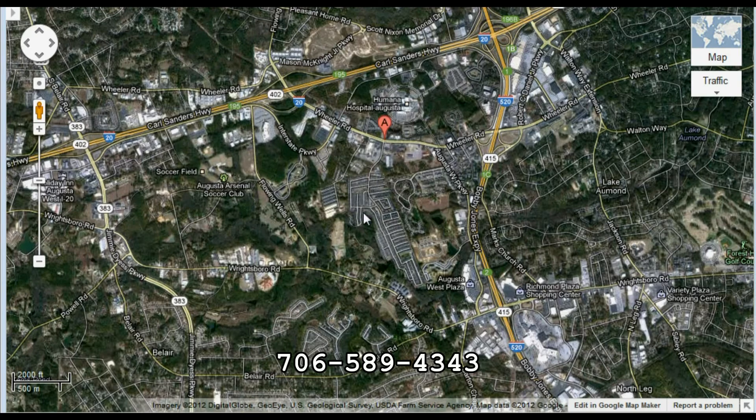I wanted to give you a satellite view of where the subdivision is. It's located in between I-20, which is right here — to the left is west and to the right is heading east. And this is 520, also known as Bobby Jones Expressway. The subdivision is sandwiched in between the two so that there's easy access to either, and yet you're far enough away where you don't hear the traffic from either of those.